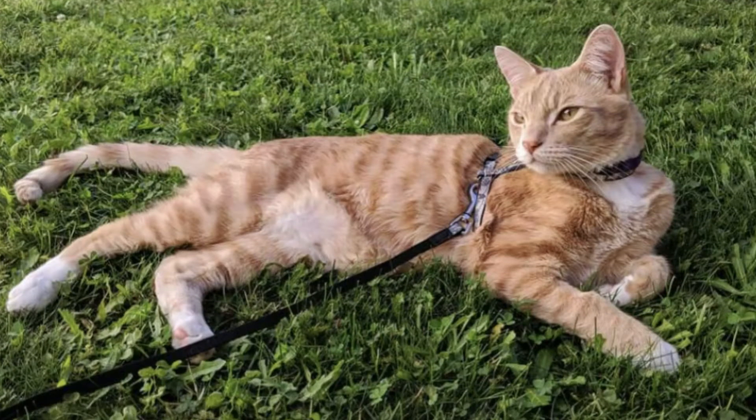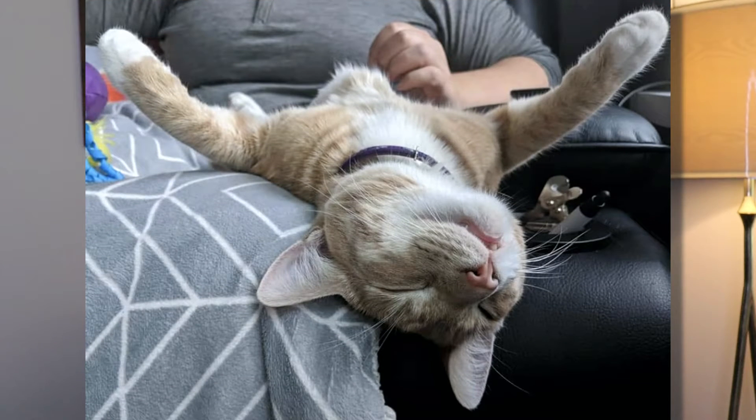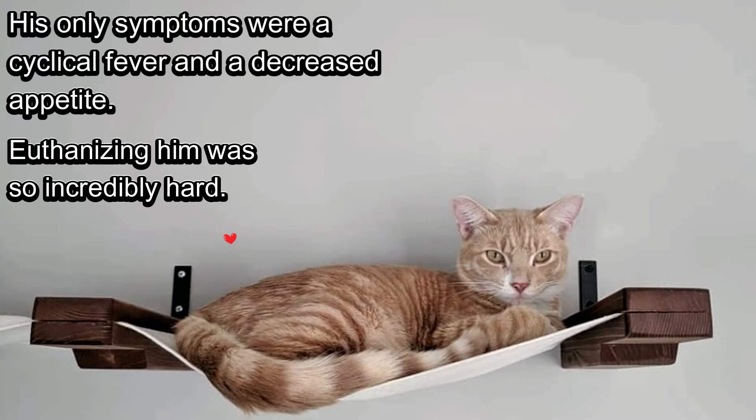My own cat Sherman was diagnosed with FIP when he was just over a year old. I had him before there were any treatment options, and it progressed quite rapidly. This topic is very near and dear to my heart, so the fact that I am now able to talk about some treatments is very exciting news.